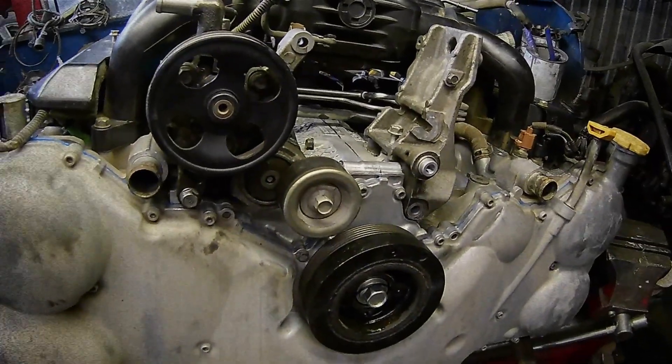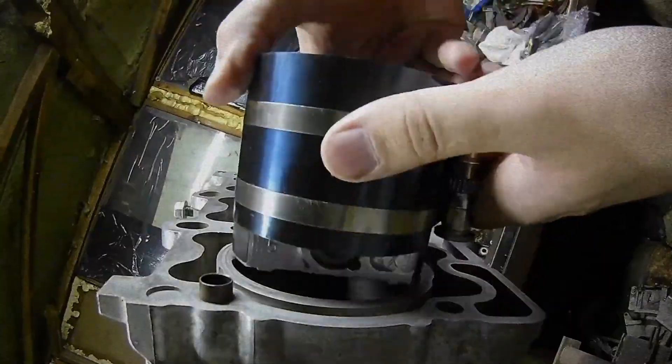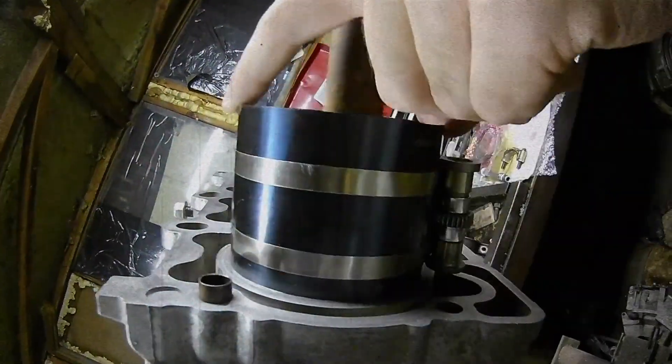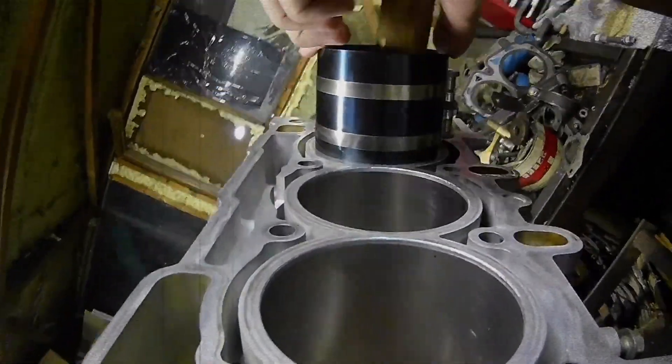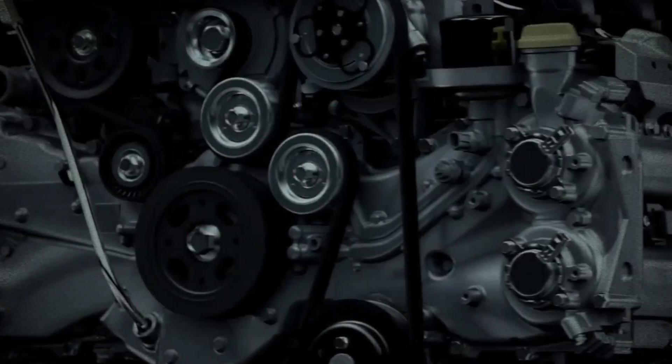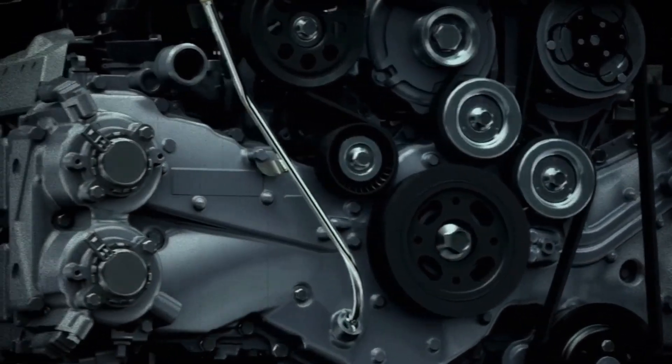Each cylinder is equipped with four valves controlled by a DOHC system, ensuring precise airflow management and combustion efficiency. The engine boasts a bore of 92.0 mm and a stroke of 91.0 mm, resulting in a total displacement of 3,629 cc.